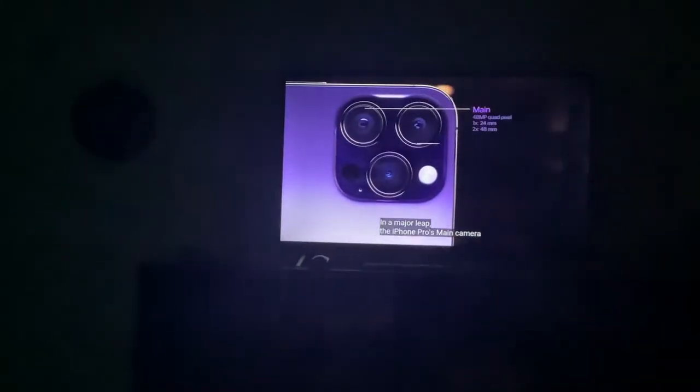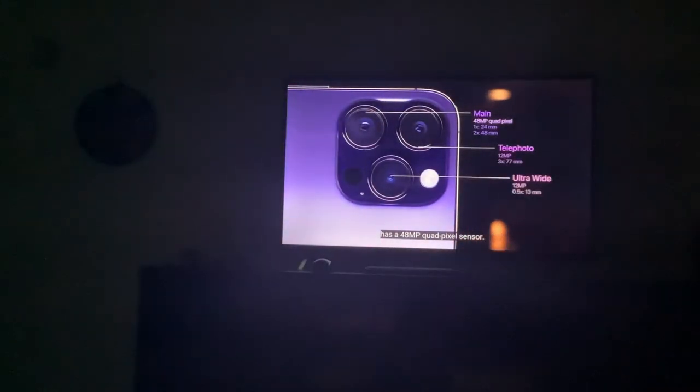In a major leap, the iPhone 14 Pro's main camera has a 48-megapixel quad-pixel sensor. That's a lot — it's affecting detail of different colors. With every photo, you can access four times more information. The A16 Bionic powers the photonic engine, analyzing and protecting every single pixel across the four-time operations, giving an interesting view of elements in detail.